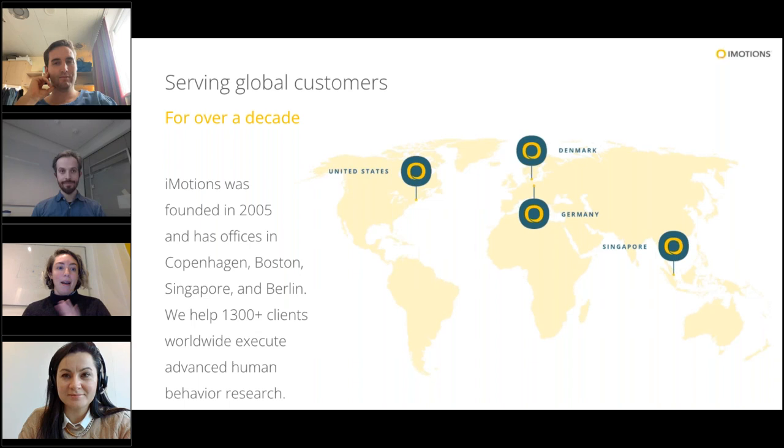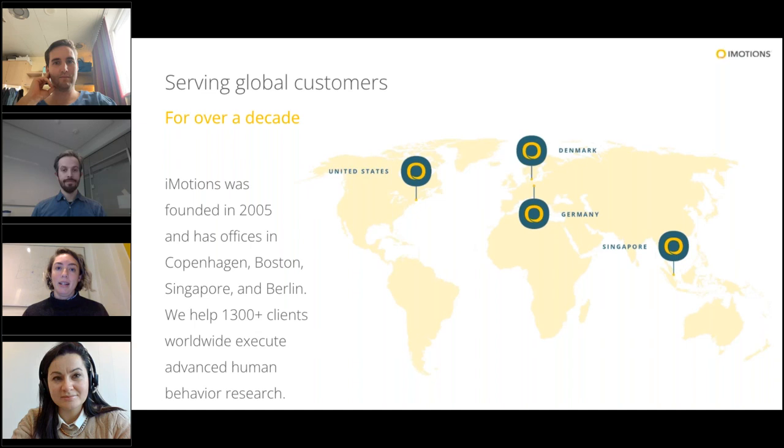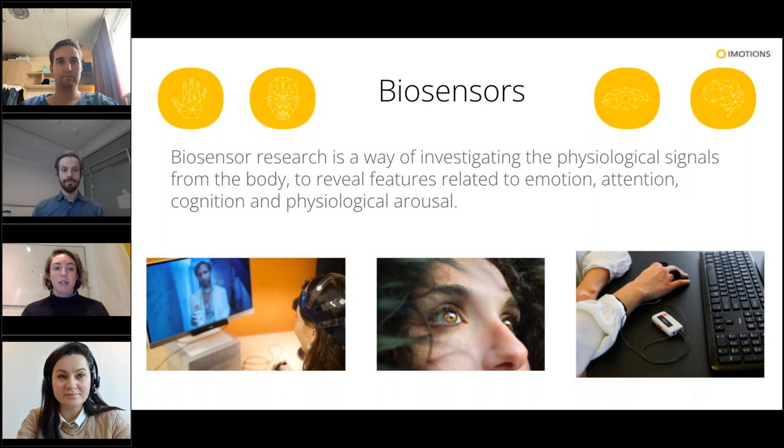iMotions has been around for almost 17 years. We were founded in Boston in 2005, and we have offices globally. We are dedicated to helping clients execute their human behavior research — that can mean anything from UX to performance and training, medical training, university research, anything that has to do with human behavior research. This is essentially biosensor research as a way of investigating the physiological signals that our body sends when we have some sort of emotional or physiological reaction to stimuli, an environment, a video, or an image. We are able to track biosensor data input from, for example, eye tracking, electroencephalography through brain activity, galvanic skin response — which is an interaction of sweat activity from your sweat glands on your hands — and a bunch of other sensors.